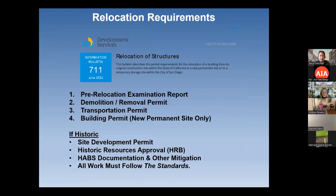The City of San Diego actually has a bulletin — Bulletin 711 — about relocation of historic structures, or relocation of any structures. They talk about requirements including: a pre-relocation examination report done by a preservation professional, a demolition and removal permit, a transportation permit, and a regular building permit for the new site, which will obviously need a new foundation and other improvements. If the building is historic, you also have to get a site development permit and approval from the Historical Resources Board. You'll probably have to do mitigation measures like HABS documentation — Historic American Building Survey — which includes measured drawings, photos, and a written history that goes into the archives before you move the building. All work must follow the Secretary of the Interior Standards.